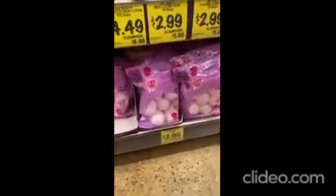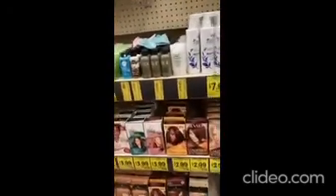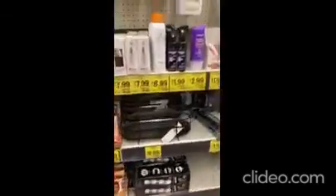We've got bath bombs — that's a good price. And hair accessories, hair color — those are some good prices on that. If they had what you needed, that would be great.